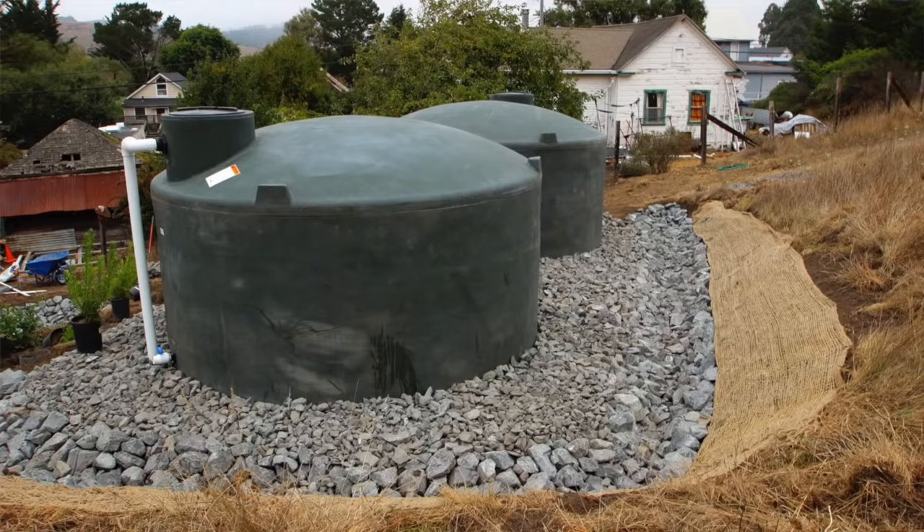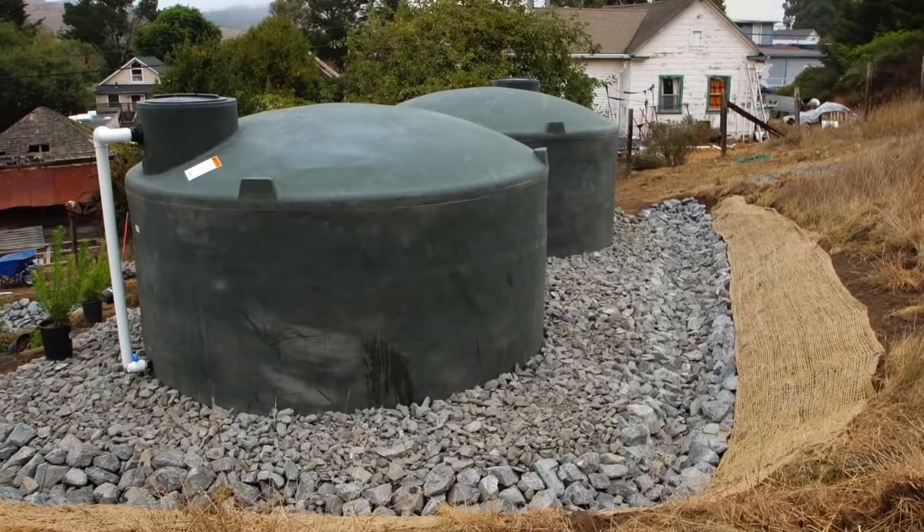One of the important aspects of putting in a roof catchment system is locating your tank. While it might be nice to place a tank right next to the house and use a dry line conveyance system, it's generally best to try to place tanks high up in the landscape. Locating tanks can be tricky business depending on how much land you have and the different uses on your land.